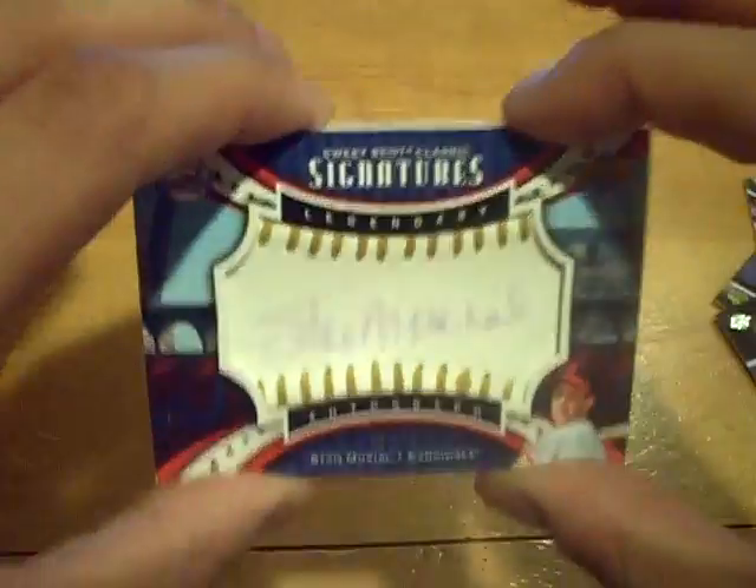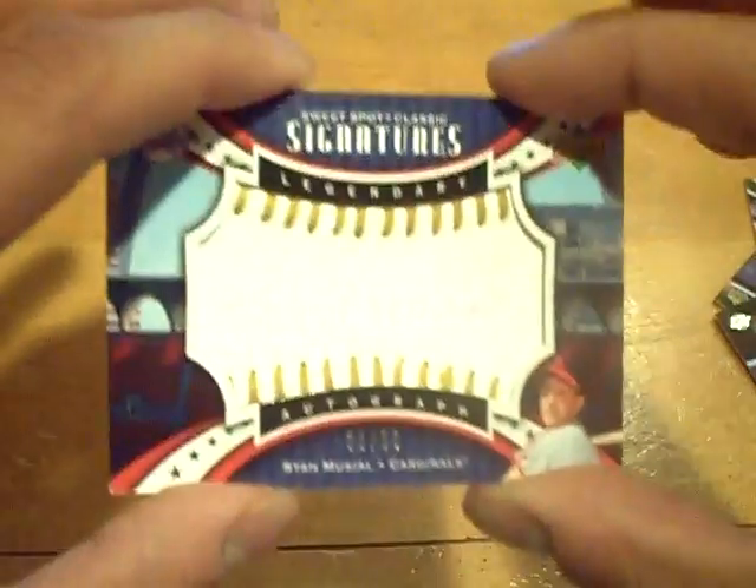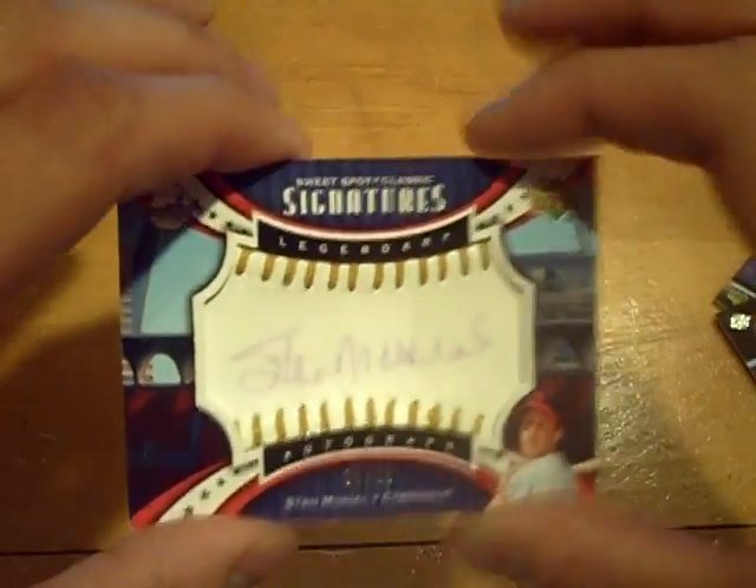Nice for the Cardinals. You can see it on the camera a lot better, but it is faded. Gold ink — nice way to end it. We'll be back with football. GSN Cards is out.